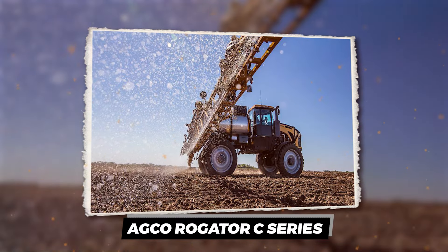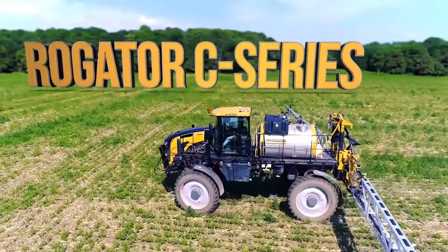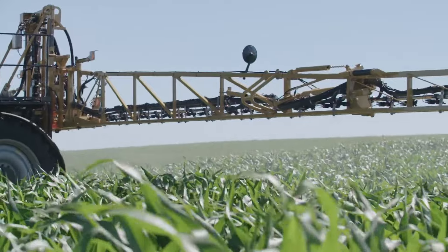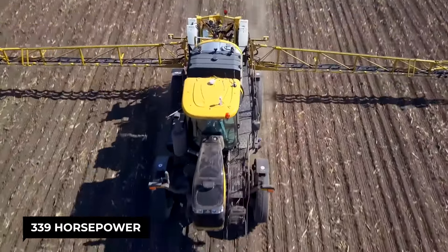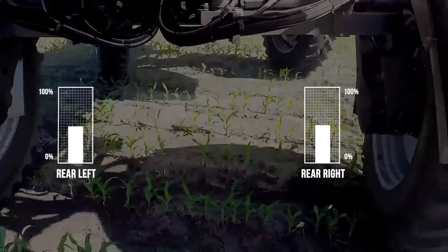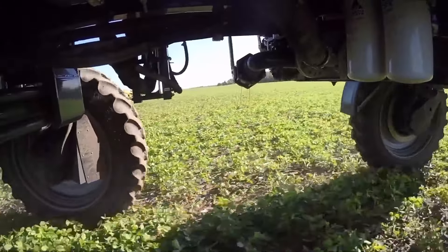Agco Rogator C Series. Ever thought of giving your crops a luxury spa treatment? Enter the Agco Rogator C Series, the self-propelled sprayer that's more precise than a master chef's knife. It's a 339-horsepower beast with a thirst for a 1,100-gallon cocktail of whatever your crops are craving. And it's smart too, thanks to the smart drive system that adjusts on the fly, ensuring not a drop of that precious cargo is wasted.